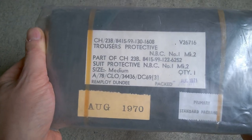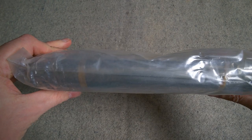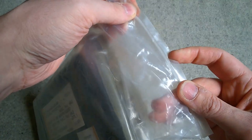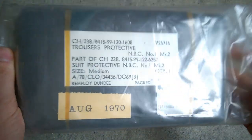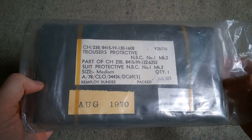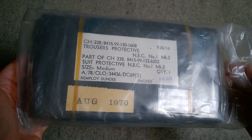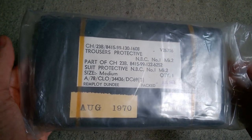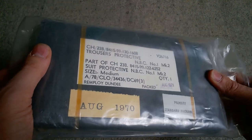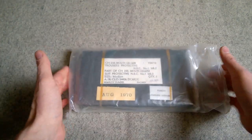The next thing to talk about is the trousers, which have very similar details. You can see the two stock numbers on the label, the packing date, and the fabric date. The outer plastic packaging can be torn open — there's a notch at the end — and then inside this thick protective outer layer there's a vacuum-packed bag containing the trousers. They are kept fresh in there because the activated charcoal will react with contaminants in the air, so keeping them vacuum-packed is important to ensure the suit will serve its function.